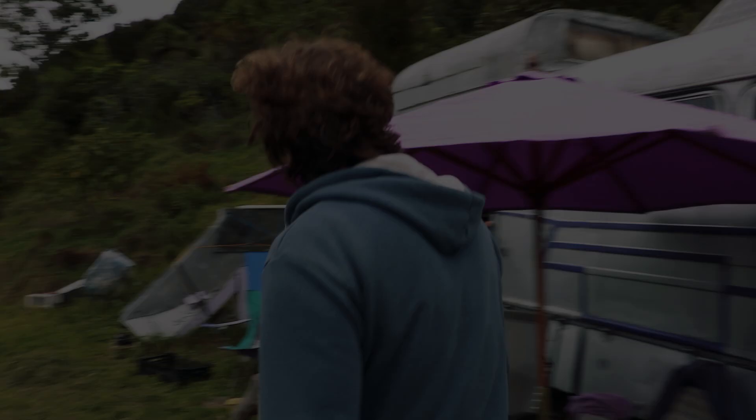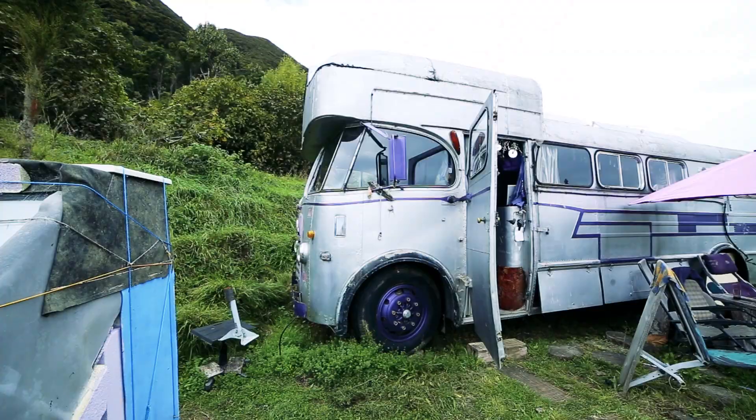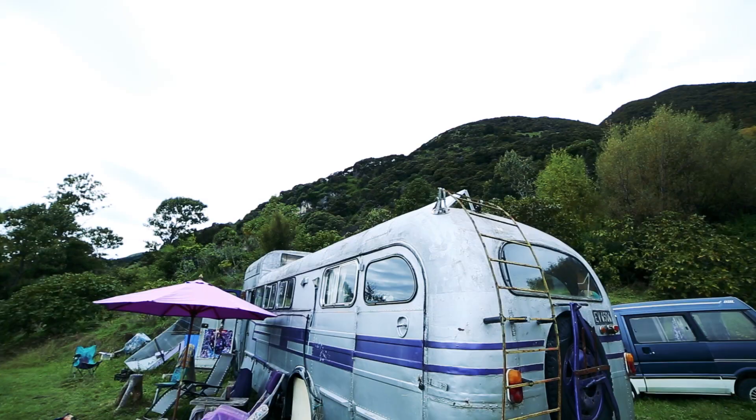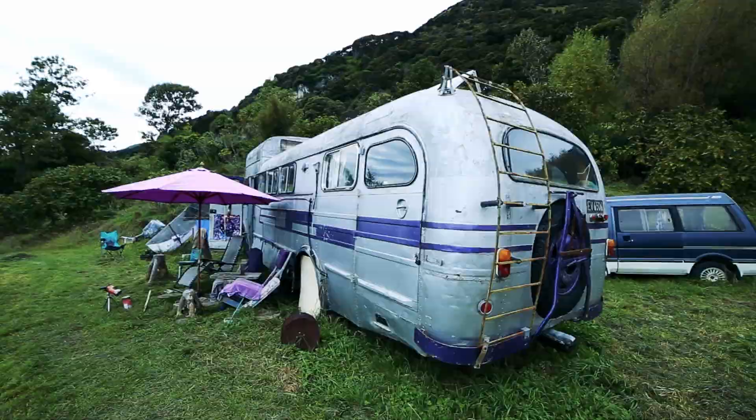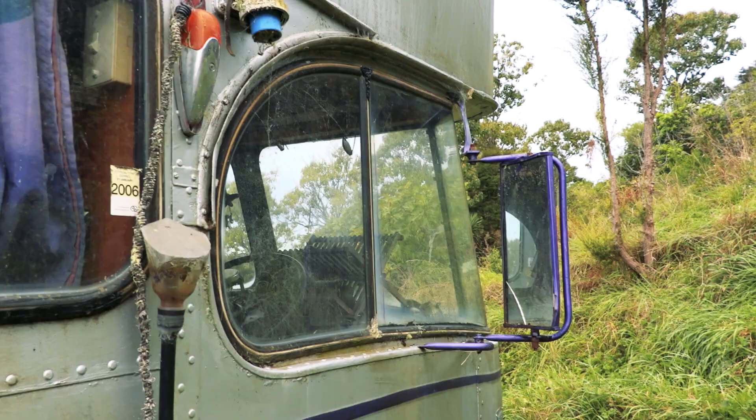Hey Purple, hey Bryce, nice to meet you. This is such a cool looking bus — what kind of bus is it? An old Bedford, an SB3. So it's very old, it's older than me. And this is your home — how long have you called this bus home now? About 10 years now. It's slowly been doing it up and making it more and more homely.